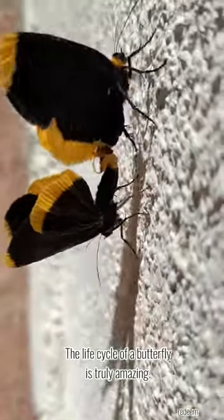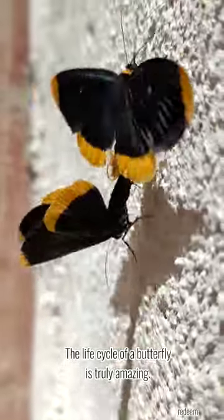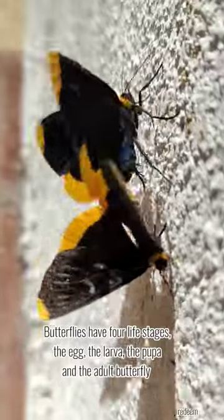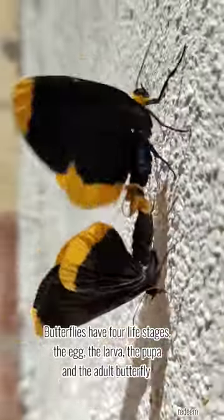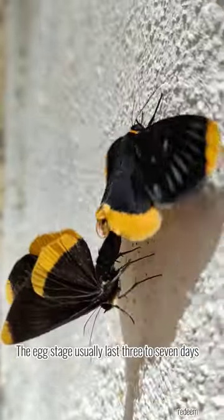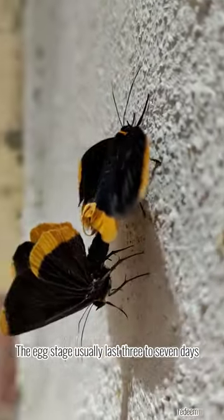The life cycle of a butterfly is truly amazing. Butterflies have four life stages: the egg, the larva, the pupa, and the adult butterfly. The egg stage usually lasts three to seven days.